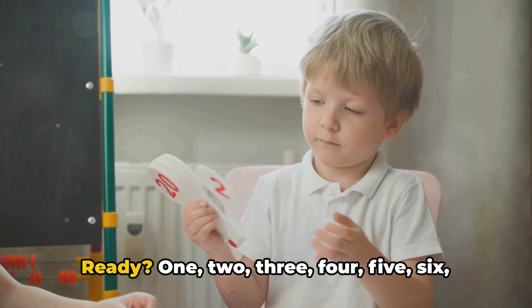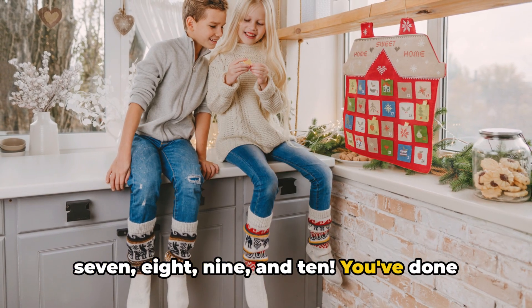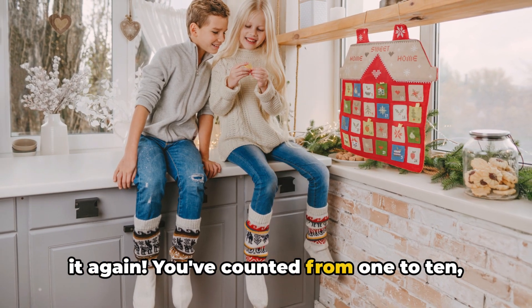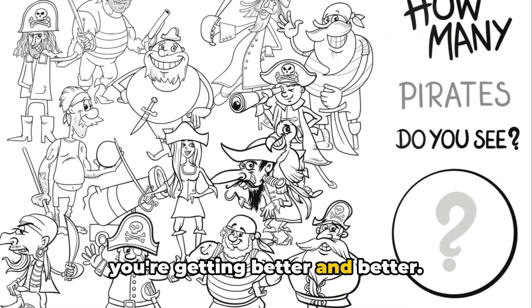Let's do it one more time. Ready? 1, 2, 3, 4, 5, 6, 7, 8, 9, and 10. You've done it again! You've counted from 1 to 10 not once but twice. Isn't that amazing? Each time you count, you're getting better and better.